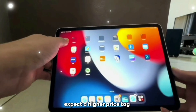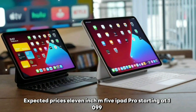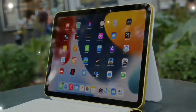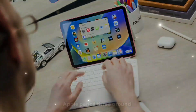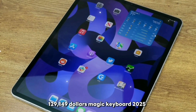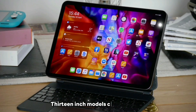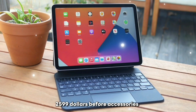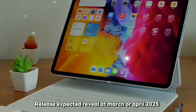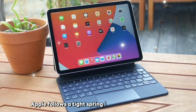Apple products rarely get cheaper, and with these upgrades expect a higher price tag. Expected pricing: the 11-inch M5 iPad Pro starting at $1,099, the 13-inch starting at $1,399, Apple Pencil 3 around $129–$149, and the Magic Keyboard 2025 estimated at $349. Maxed-out 13-inch models could exceed $2,599 before accessories. A reveal is expected at a March or April 2025 spring event, with orders opening immediately after announcement.